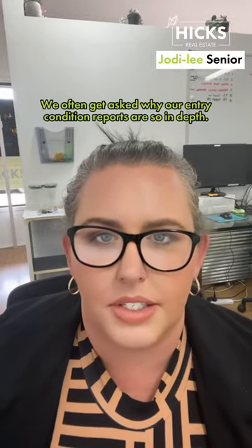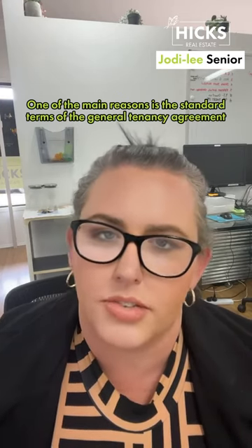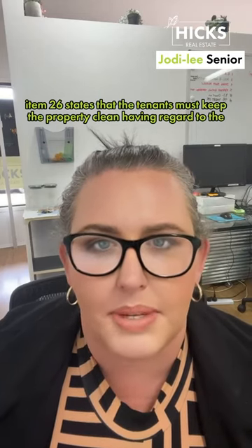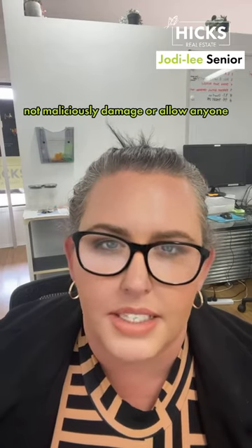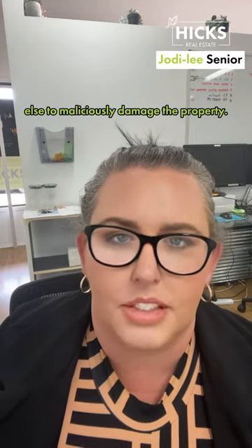We often get asked why our entry condition reports are so in-depth. One of the main reasons is the standard terms of the General Tenancy Agreement. Item 26 states that the tenants must keep the property clean having regard to the beginning of their tenancy, and must not maliciously damage or allow anyone else to maliciously damage the property.